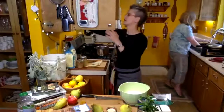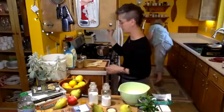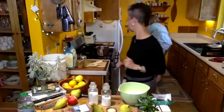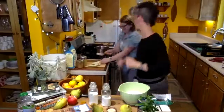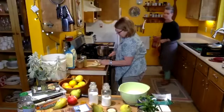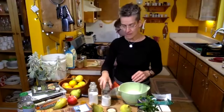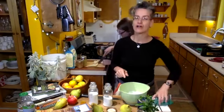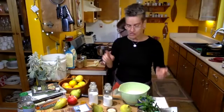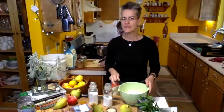Pears, especially when they're really starting to get ripe, are really soft and will disintegrate nicely for any kind of sauce you want to make. The opposite: if you don't want them to disintegrate as much, don't wait until they're too ripe — use them earlier.